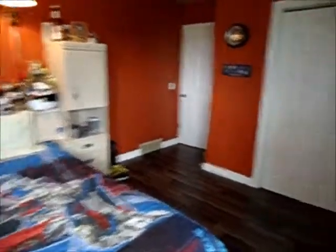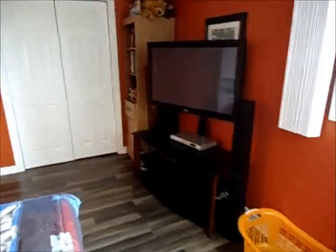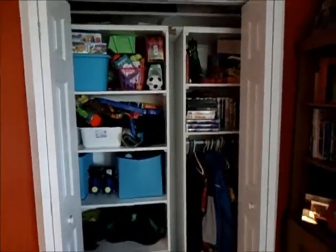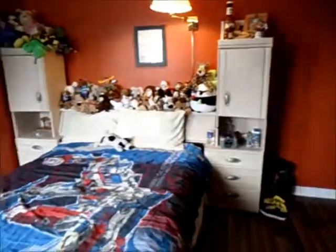All of his stuffed animals are up. We also moved his TV — it used to be in this corner where the windows are. And he's going to be getting a desk in here as well. Inside his closet are all of his toys and his clothes. So yeah, that's everything — that's what we've been working on all day.